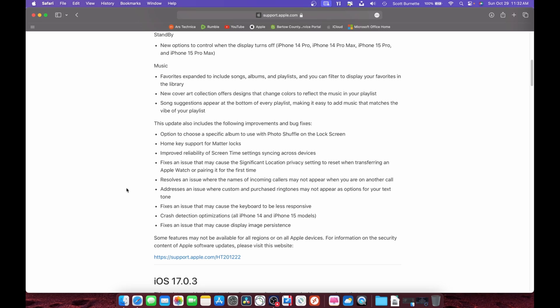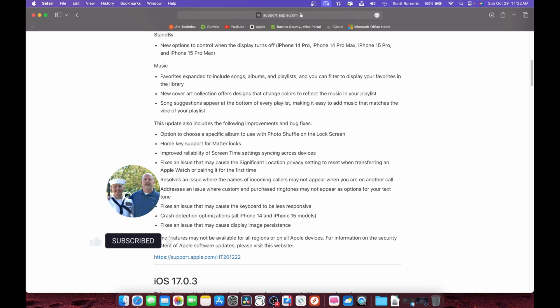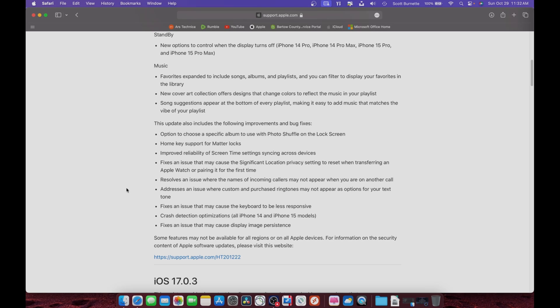I'll include this list in the description, but I hope this helps somebody decide if they want to roll the update out to their phone or device. If y'all like this video, give me a thumbs up, hit that subscribe button, hit that bell to be notified. This is probably the last upgrade I'm going to be able to get on this phone, like I said. Hope you guys are having a great day and a great week — until the next video, thanks for watching.